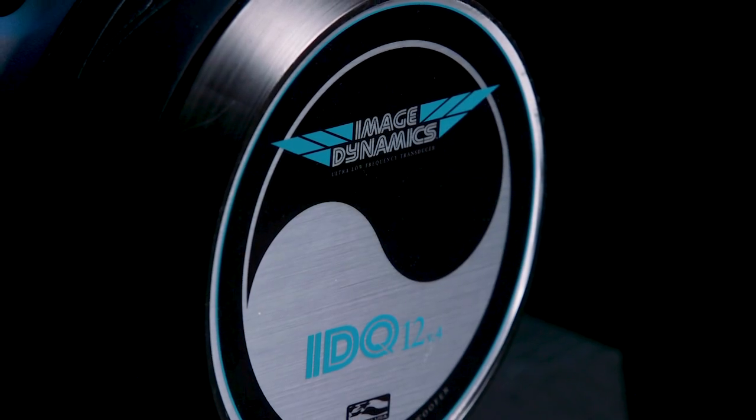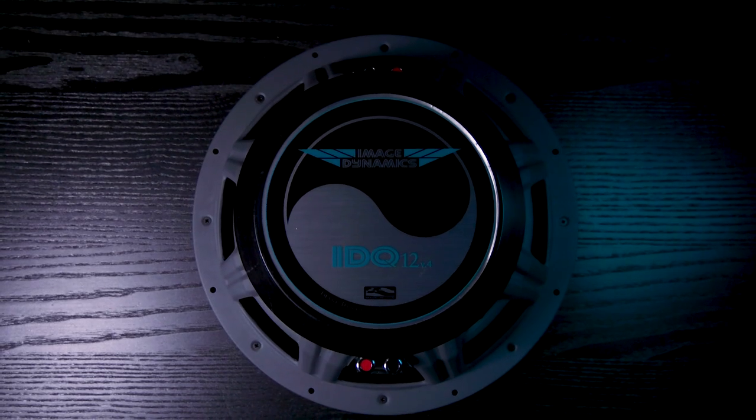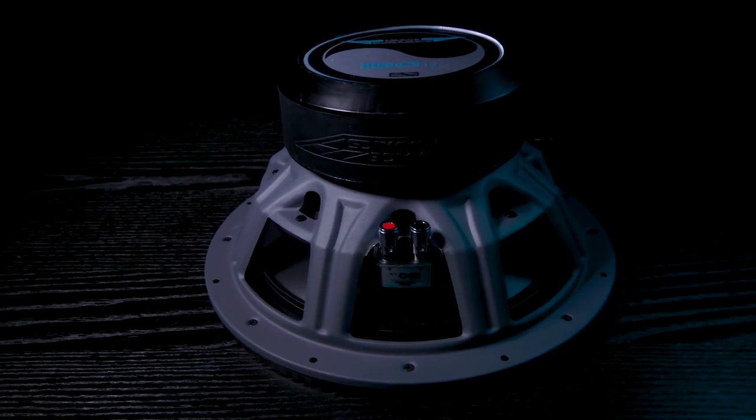Looking at the subwoofer, I like the design. It's simple, I like the blue logo, but what's with all the screws on the trim in the basket? Well, a very unique feature of the IDQ is its replaceable cone. It can be changed in minutes with the 16 screws and the included alignment shims. They also say this is the only green woofer on the market because you can rebuild the woofer without any glue.